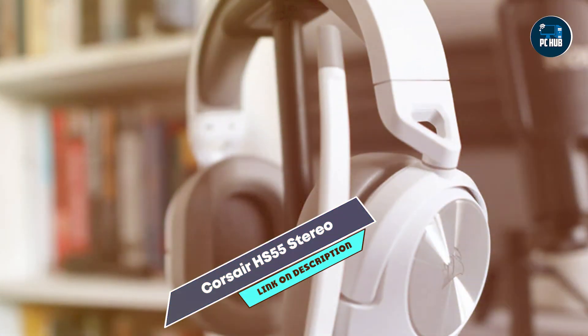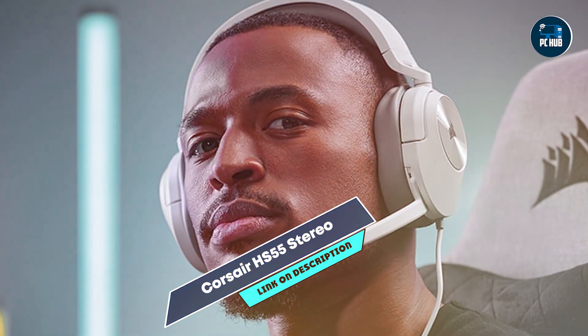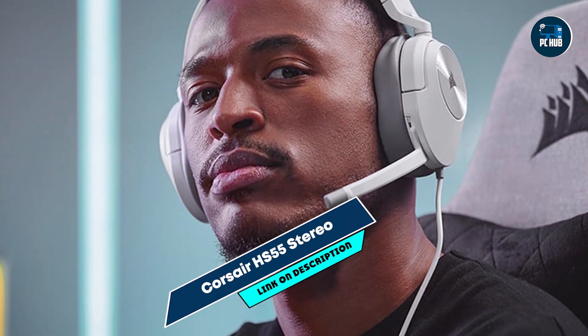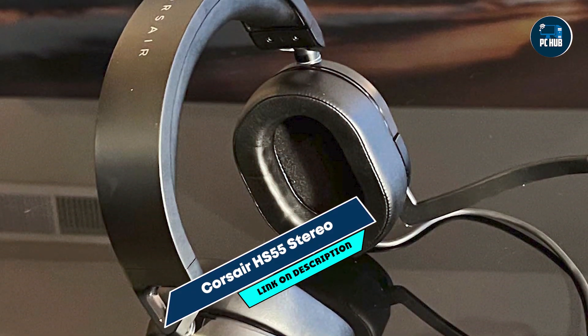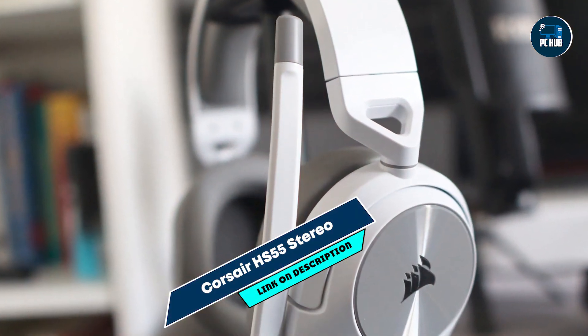Designed for ease of use, the HS55 Stereo has on-ear controls for quick volume adjustments and muting the microphone. The lightweight construction and plush memory foam ear cups provide a comfortable fit, ideal for extended gaming sessions. The headset's plug-and-play functionality makes it simple to set up and start using.